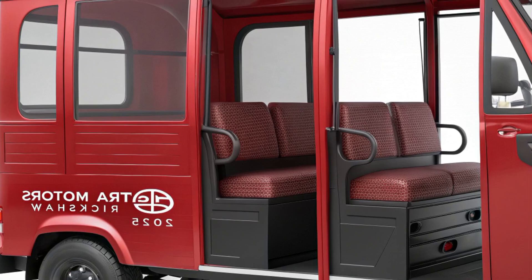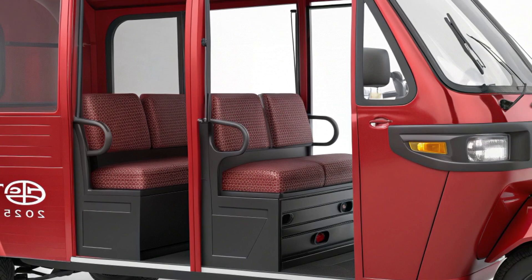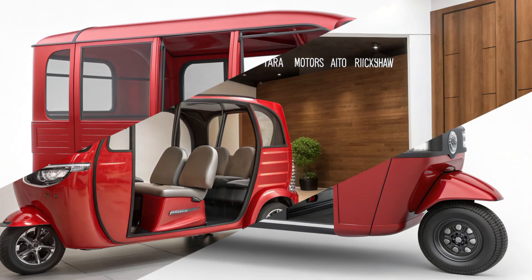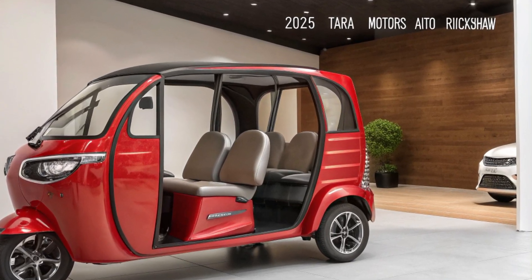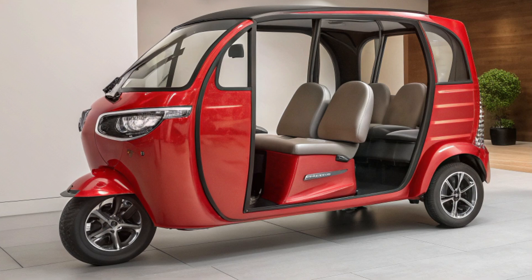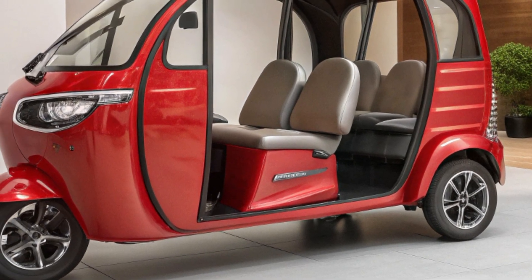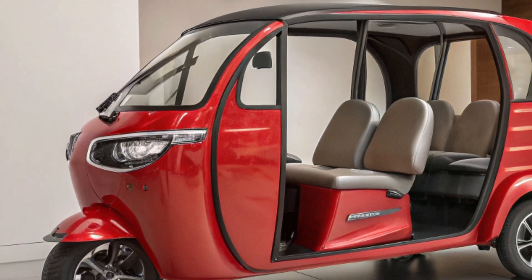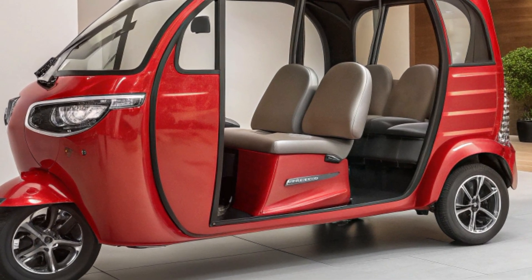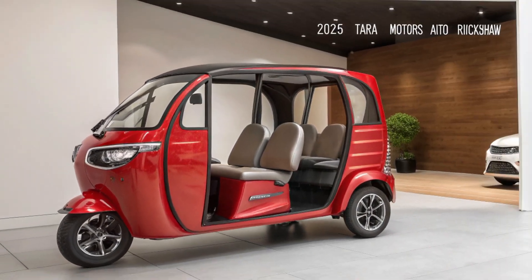The 2025 Terramotors auto rickshaw isn't just a vehicle — it's a statement of progress. It combines cutting-edge technology, environmental consciousness, and affordability, making it an ideal choice for the future of urban transportation. If you're looking to embrace sustainable mobility while staying ahead of the curve, the Terramotors auto rickshaw is worth considering. What do you think about the 2025 Terramotors auto rickshaw? Will it shape the future of urban transport? Let us know in the comments below, and don't forget to like, share, and subscribe for more updates on the latest in transportation and technology.